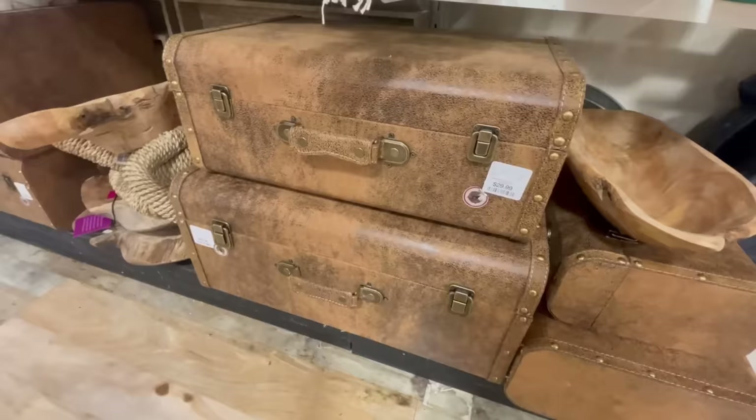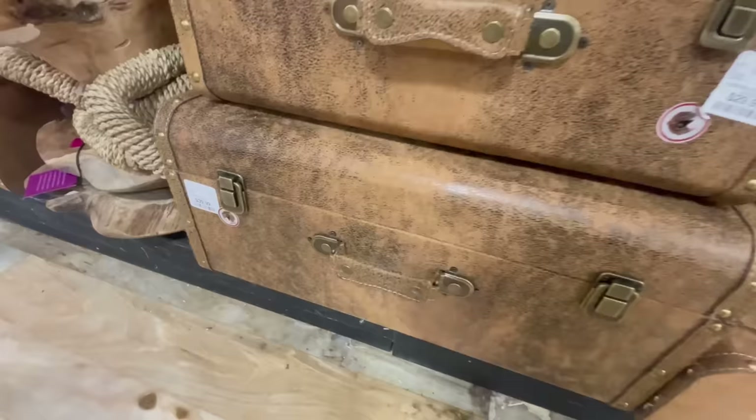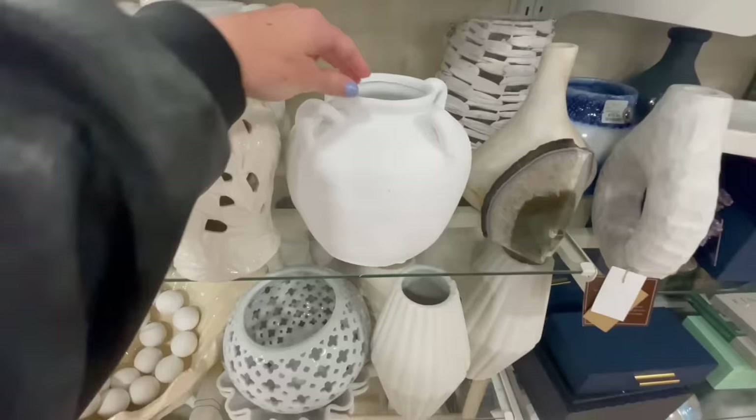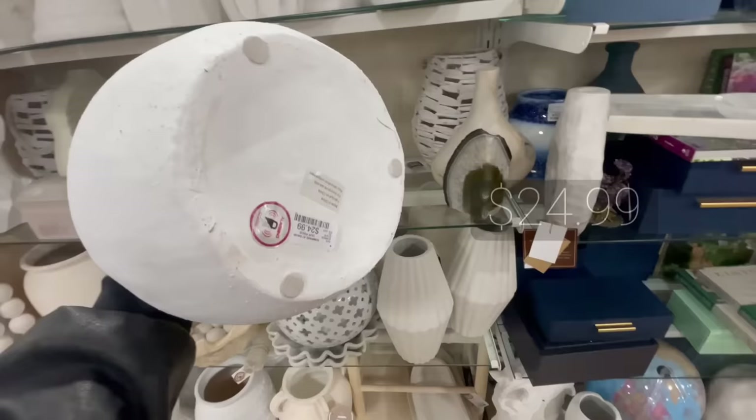I also like to peruse through the decor section for unique finds. I spotted these really beautiful trunks — the smaller one was thirty dollars and the larger one was forty. They make really beautiful styling pieces and they double as storage, so they're super practical. We have one in our upstairs room and hide games, remotes, and coasters inside.